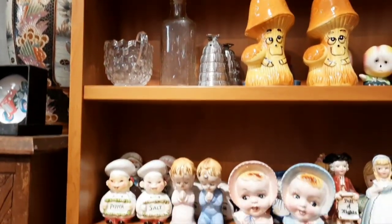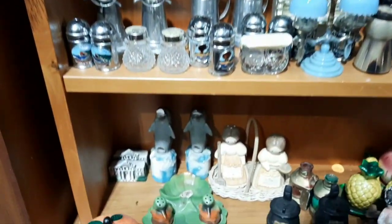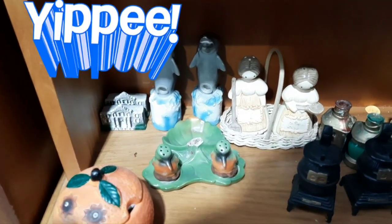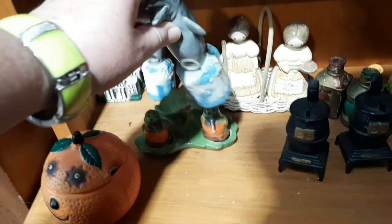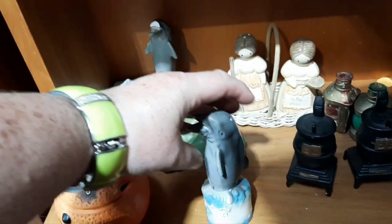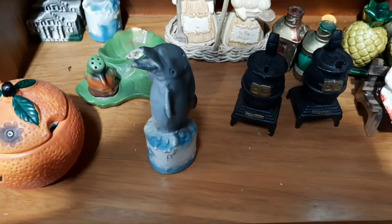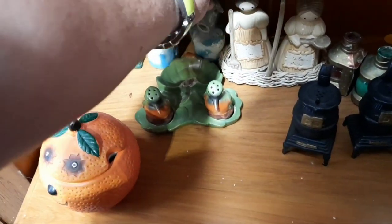Everywhere you go in New Zealand you come across happy dolphins! Now these ones are salt and peppers. Aren't they neat? Cute! Happy dolphin! Let's pop you back carefully.